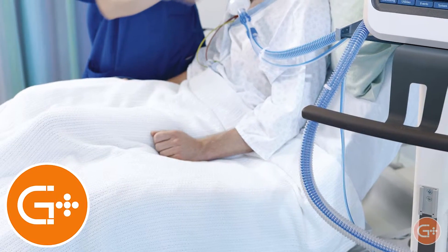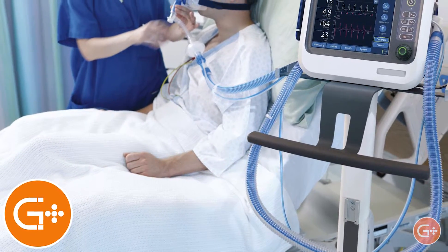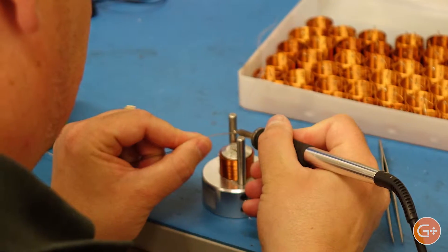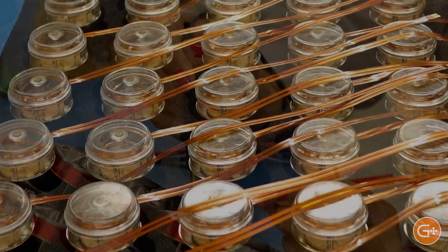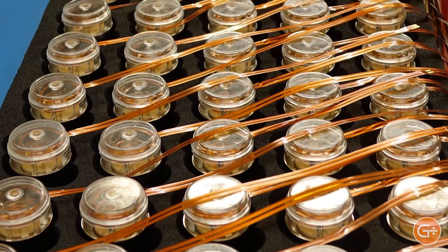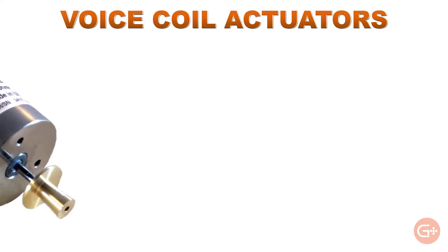What allowed a small company like G Plus to become the world's leading supplier of actuators for ventilator applications? In short, we design and manufacture extremely efficient electromechanical actuators. Our voice coil actuators are especially well suited to ventilator machines because they provide a number of important benefits, all in one package.